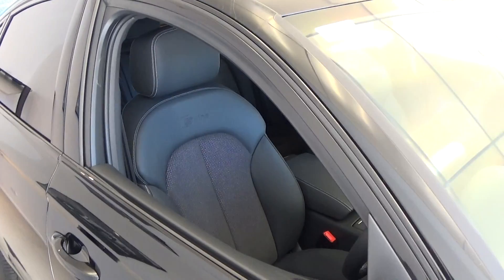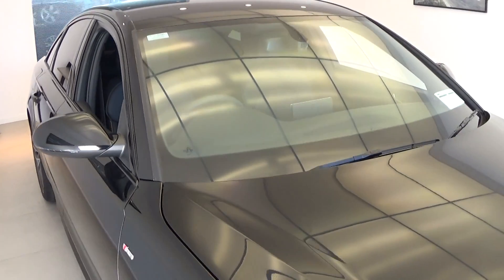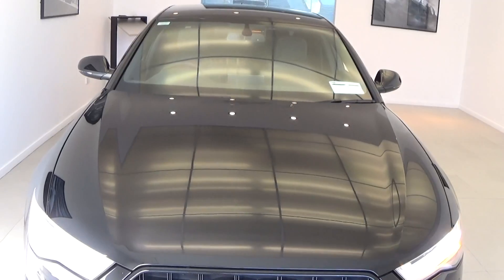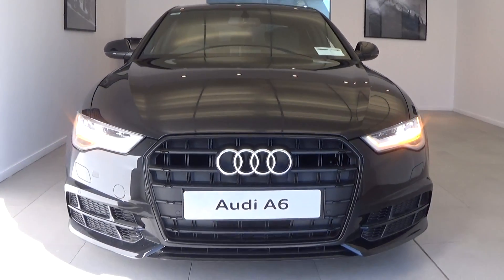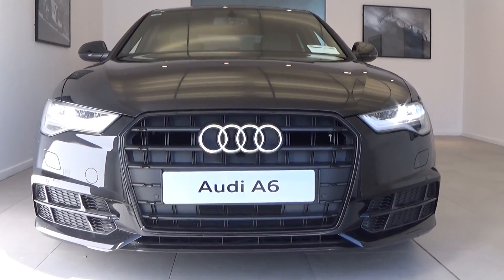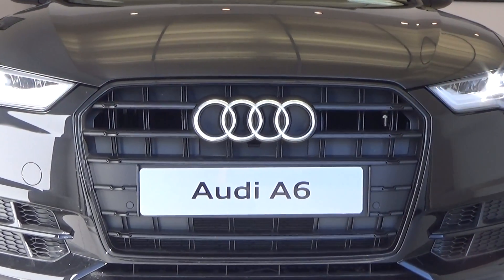For further information on the new Audi A6 or indeed any other model within the Audi range, please do not hesitate to contact one of our three dealerships — Audi Ballina, Audi Sligo, Audi Galway — and speak to our dedicated and professional Audi sales team. Alternatively, please visit our website at www.connollys.ie. Many thanks.